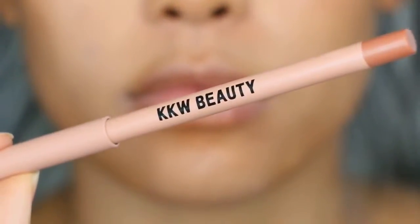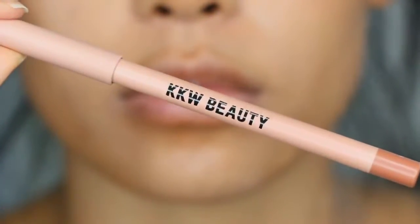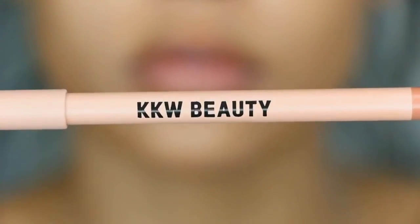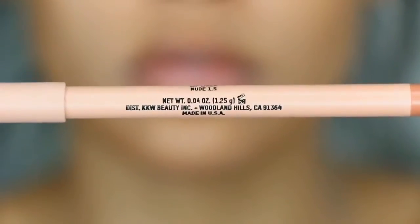Hey guys, welcome back to my channel. In today's video, I'm doing a KKW Beauty Perfect Nude Lip Combo for Medium to Tan Olive Skin, which is my skin tone.